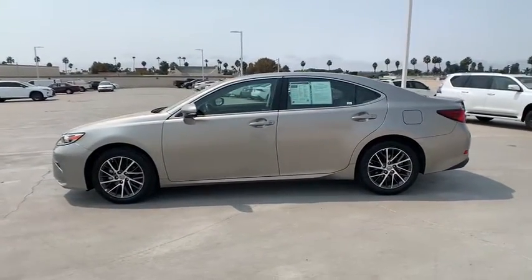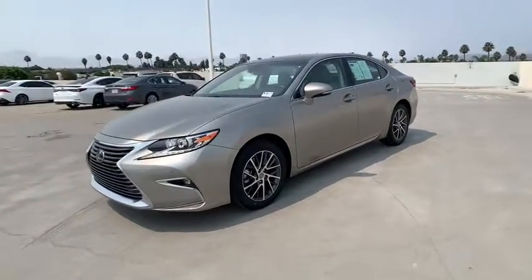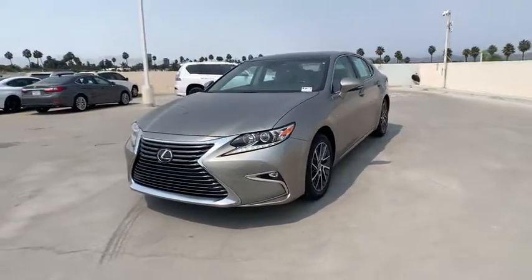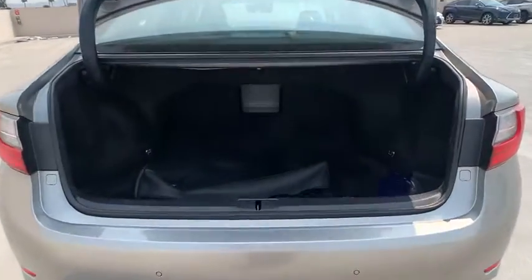This vehicle has less than 40,000 miles. Here are some of this vehicle's great options: traction control, power passenger seat, dual airbags, power steering, four-wheel disc brakes, and eight speakers.